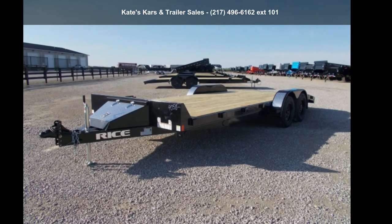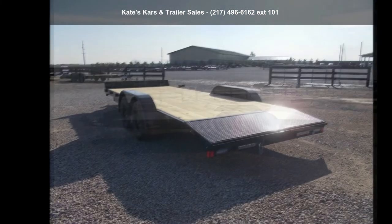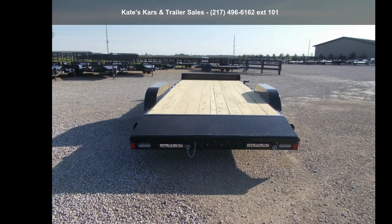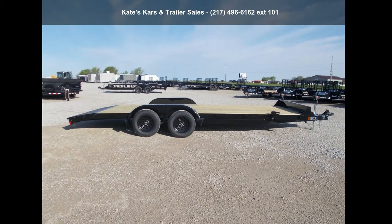Check out this Rice Trailer's 2021 7K Car Hauler 82X20 Flatbed Car Hauler Trailer. If you are looking for a quality trailer, consider this one. This unit is priced just right and comes equipped with many desirable features. Call now to speak with the dealer and find out why we are the preferred destination for quality trailers.